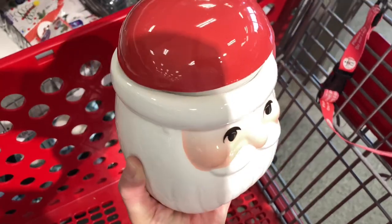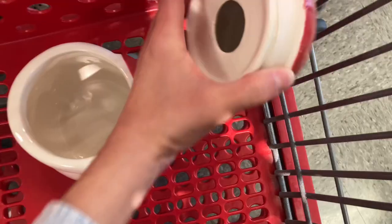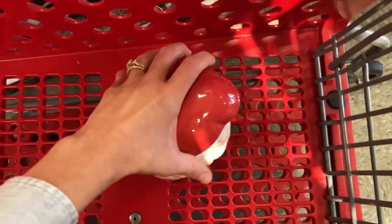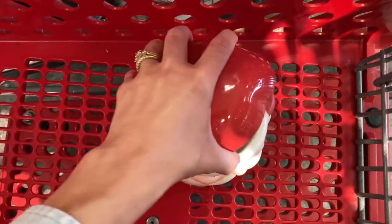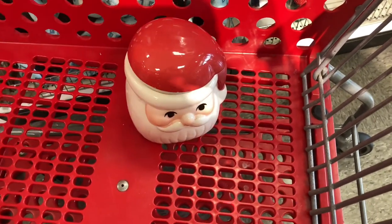Here is this little Santa jar — it is so adorable. Let me know in the comments below what you would do with it. I was thinking cookies originally, but I'm not sure if it's big enough for a bunch of cookies, so then I was thinking something like Hershey Kisses. Let me know if you would fill it with something or just set it out on display.